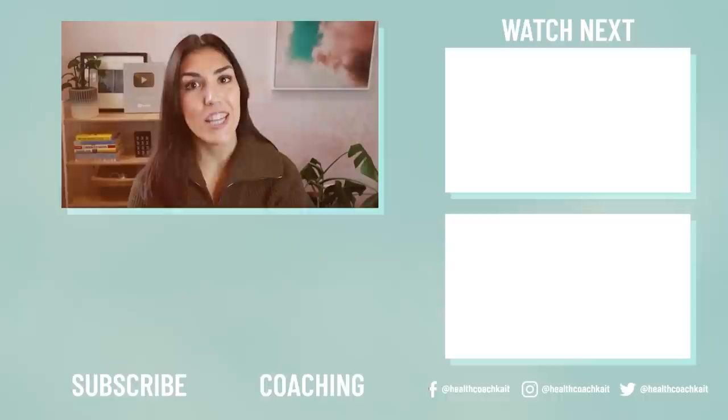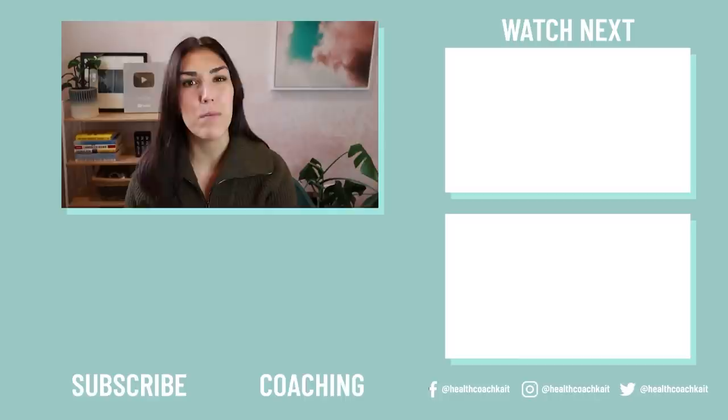That wraps up this video — I hope you found it helpful. I will link part two when it's up on the end screen, which is going to go into exactly how to reverse insulin resistance. Let me know in the comments what you thought of the video. Do you have insulin resistance, PCOS, type 2 diabetes, or maybe metabolic syndrome and didn't realize it was related? I love chatting with you guys in the comment section. I'll also put my insulin resistance playlist in the links, which has a whole bunch of other videos you might find helpful.